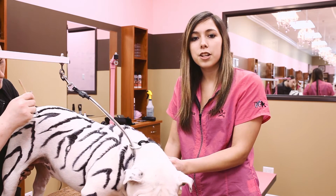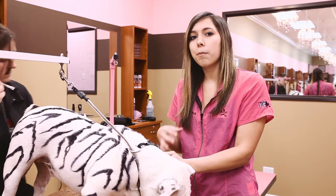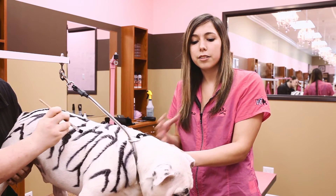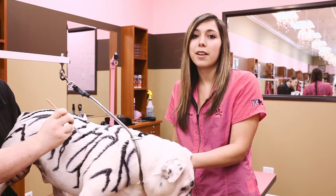My favorite Nature Specialty shampoo is oatmeal. It helps with the dog's skin. Like my miniature schnauzer, she has a lot of dandruff in her hair and when I put the oatmeal on it, it tends to make her hair really nice and soft and smooth, and I love the smell of it. It's really good.